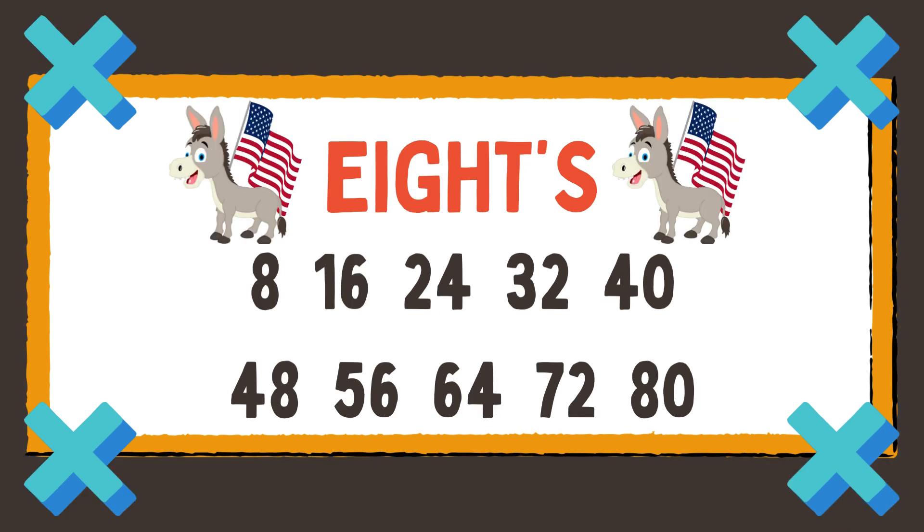8, 16, and 24, 32, and 40, 48, and 56, 64, 72, and 80.